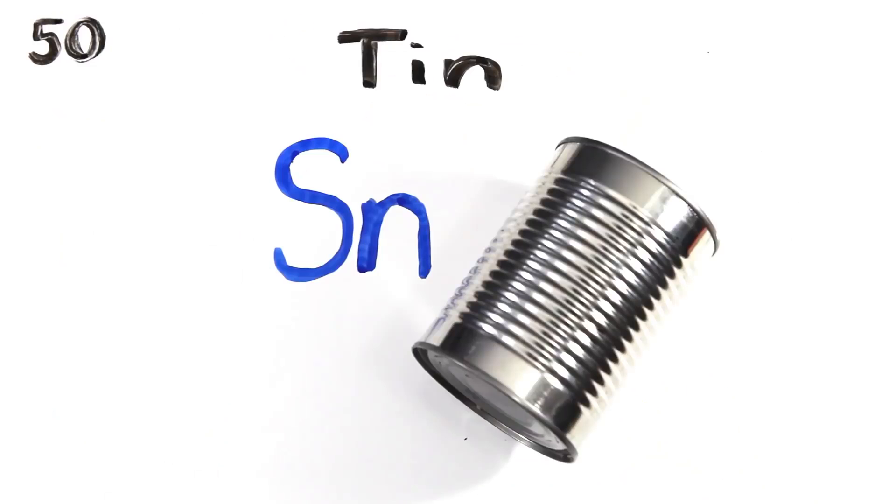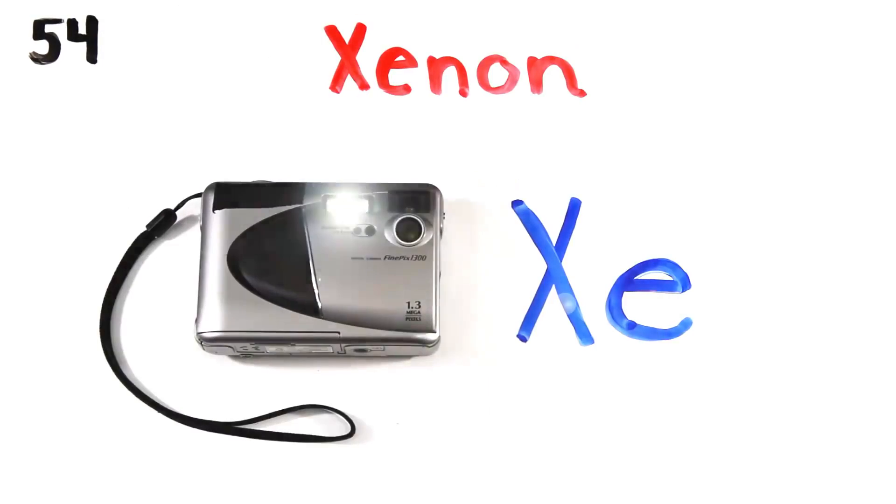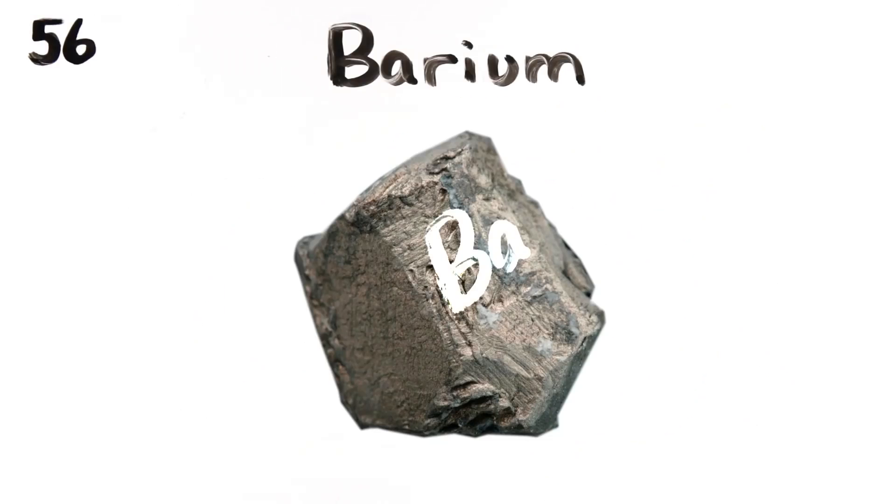Then cadmium, and indium, tin cans, antimony, then tellurium, and iodine, and xenon, and then cesium.